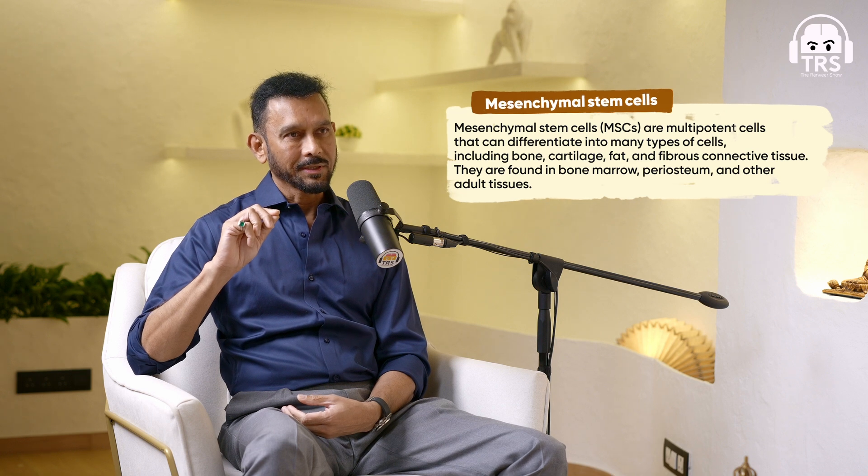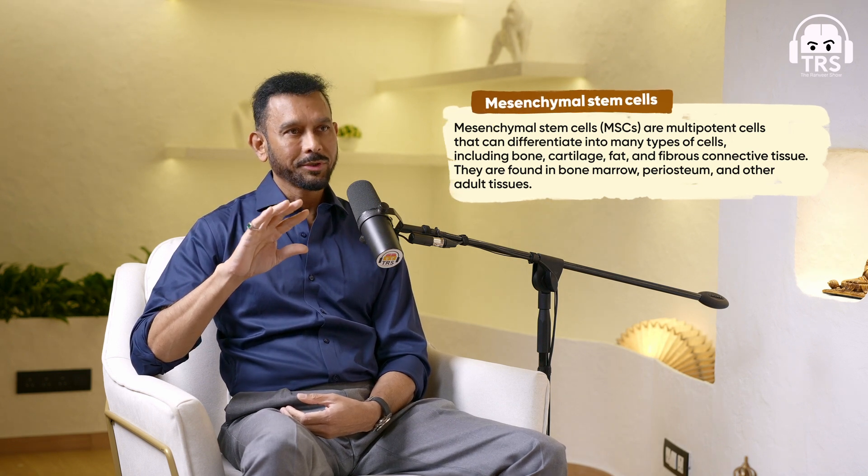These are called adult stem cells, also called mesenchymal stem cells. These stem cells do not have the potential to turn into every tissue — contrary to popular belief. A lot of people think 'I got stem cells, I can grow my skin, my hair, my organs.' That is not true. Adult mesenchymal stem cells are used mainly for tendon, ligament, cartilage, bone, and muscle — the musculoskeletal system — because that's what they help convert.